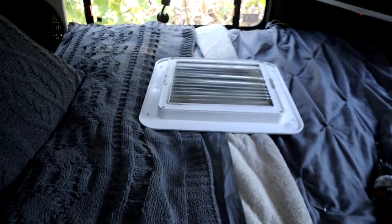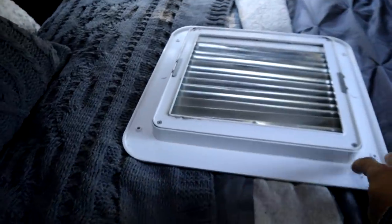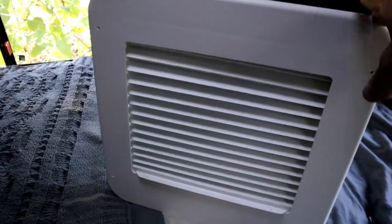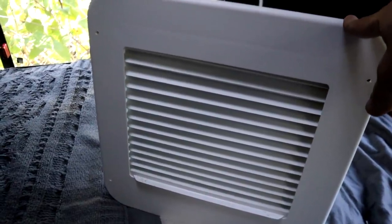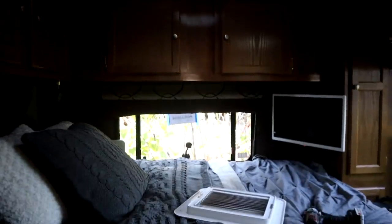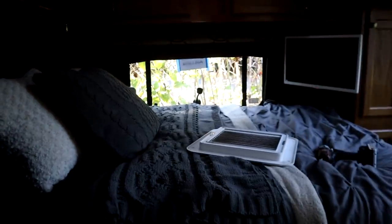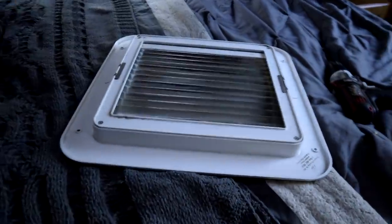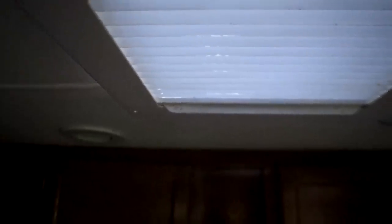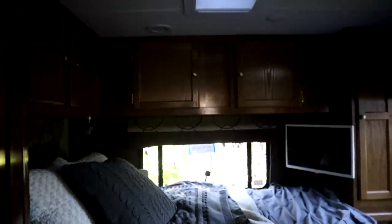Another thing that I removed from Panda was this vent cover. I actually paid some good money for that and it helps block out the light. It was over my bed. That vent does not have a cover and it's right over my bed. If I want to sleep in, it would be nice to be able to block out the light. So I'm going to install it right there. It still allows some light but it's more diffused. Alright, it's installed. It does help block the light a little bit - it's not so bright over my bed.